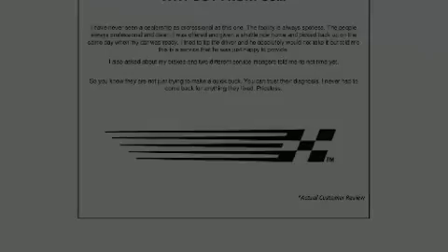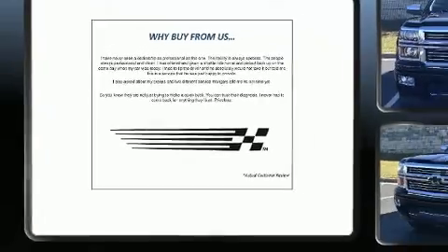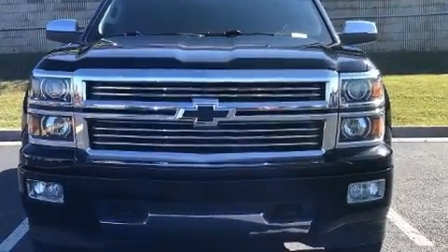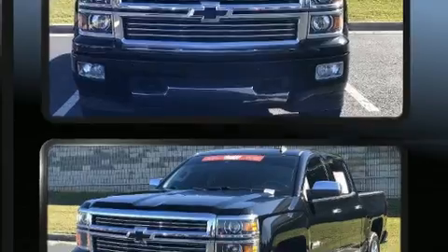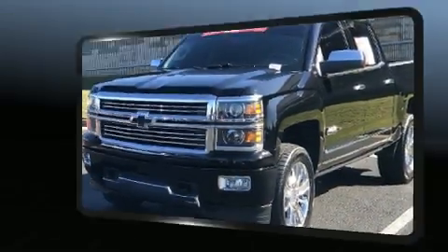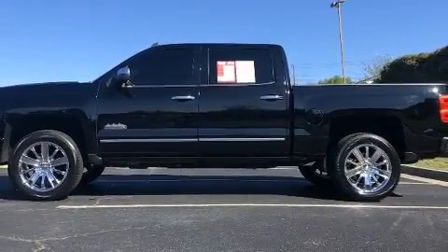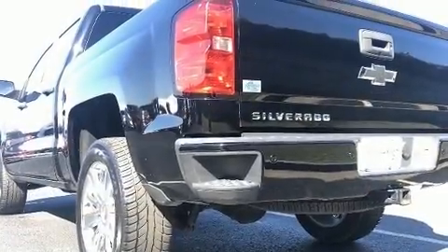Familiarize yourself with the 2014 Chevrolet Silverado 1500. This four-door, five-passenger truck has just over 90,000 miles. Smooth gear shifts are achieved thanks to the powerful eight-cylinder engine, and for added security, dynamic stability control supplements the drivetrain. Four-wheel drive allows you to go places you've only imagined.